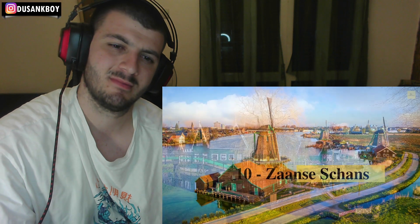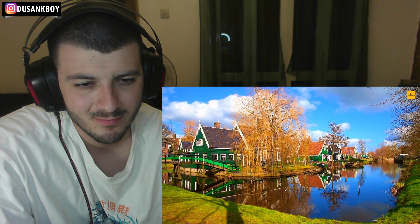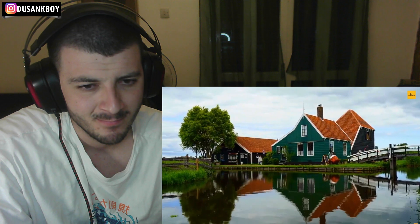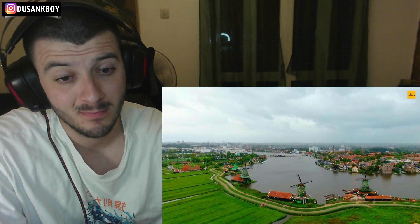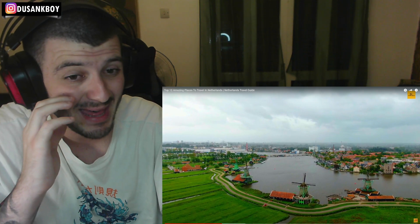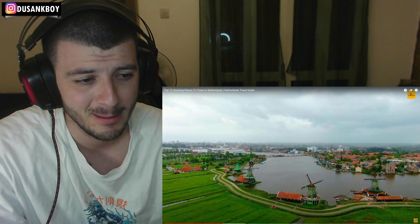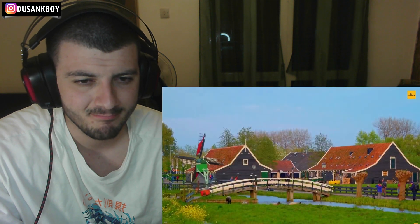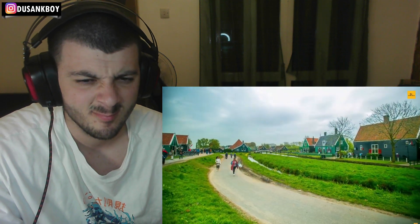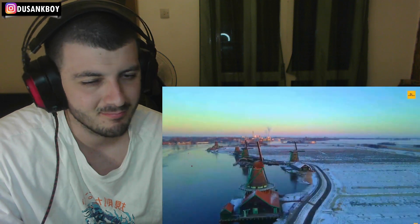Number 10: Zaanse Schans. Zaanse Schans is a well-preserved medieval town and a perfect destination for a short day trip. The city is considered an open-air museum full of authentic Dutch handicrafts and culture. It is a popular international tourist destination and an anchor point of the European Route of Industrial Heritage. You can have a cycling or sailing trip, enjoy fresh cookies, explore cheese factories, various windmills and wooden houses, and meet hospitable locals.